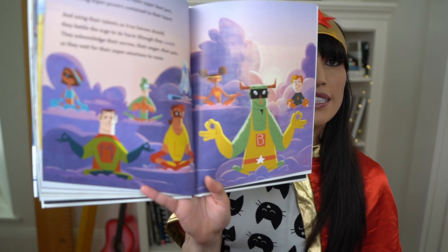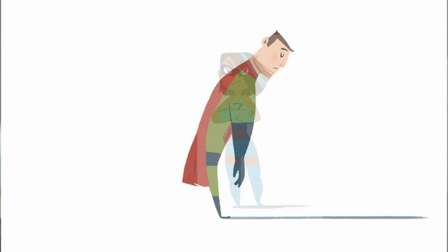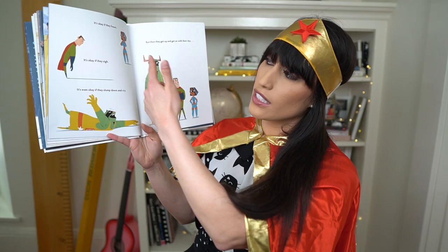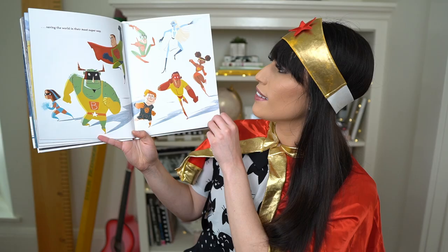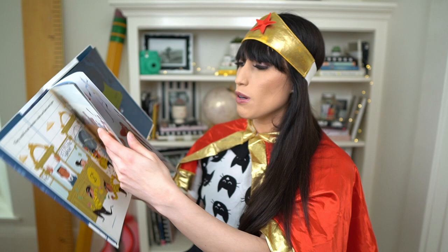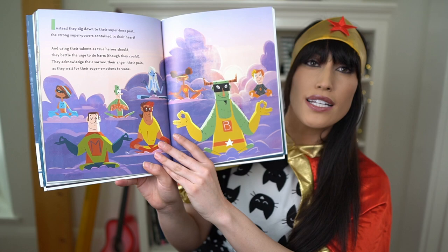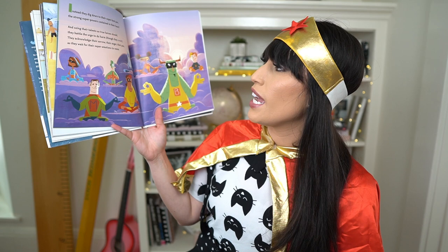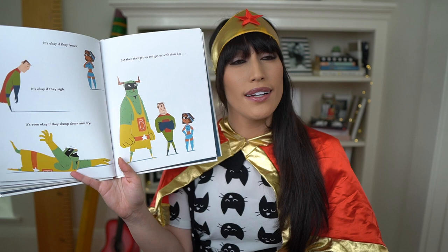Instead, they dig down to their super best part — the strong super powers contained in their heart. And using their talents as true heroes should, they battle the urge to do harm, though they could. They acknowledge their sorrow, their anger, their pain, as they wait for their super emotions to wane. Those superheroes are doing just what we do — we take a second to be calm and breathe and relax. It's okay if they frown, it's okay if they sigh, it's even okay if they slump down and cry. But then they get up and they get on with their day — they have feelings just like we do — saving the world in the most super way.